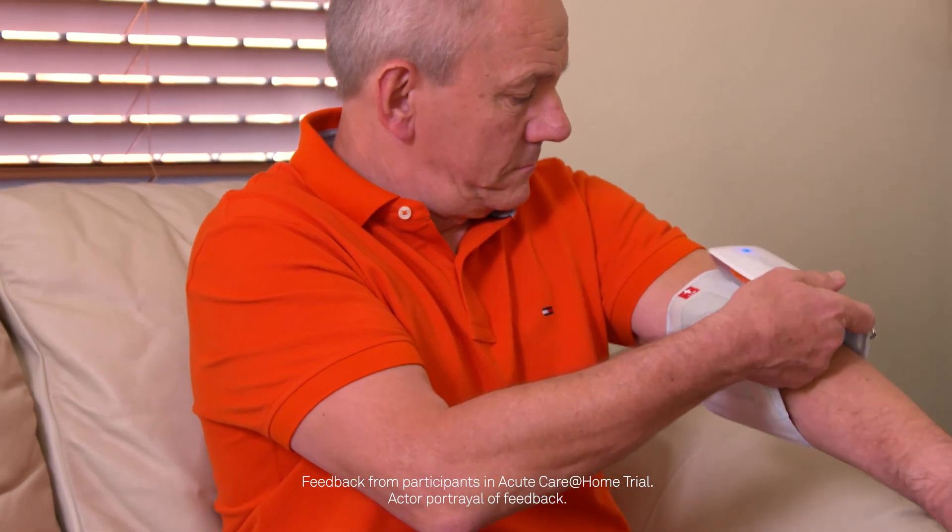The program is actually very easy to use. The best hospital bed is actually my bed in my own home and my own comfort.